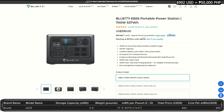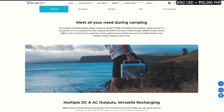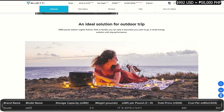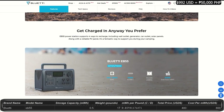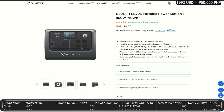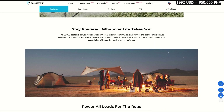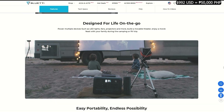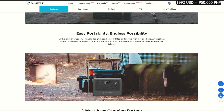The Bluetti EB55 is priced at $400, with 0.53 kilowatt-hours capacity, outputting at 700 watts with a peak of 1,400 watts. It has 13 outputs and a cell phone charger pad on top, and weighs about 17 pounds. Next, the EB70S is a step up at $500 with 0.71 kilowatt-hour capacity and an output of 800 watts, peaking at 1,000 watts. This seems to be another older model. It has 12 ports and a charging pad on top, and weighs about 21 pounds.